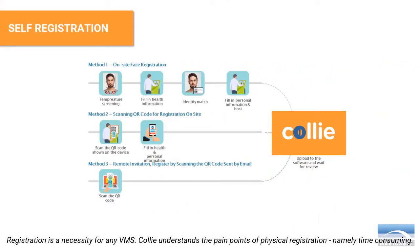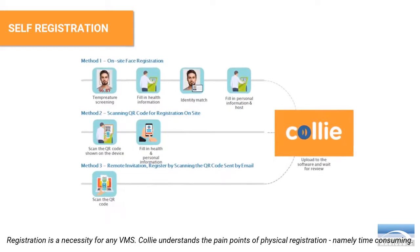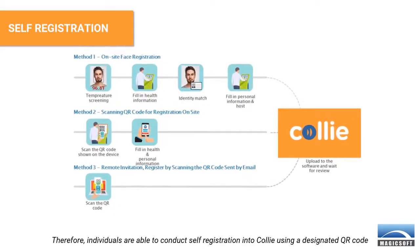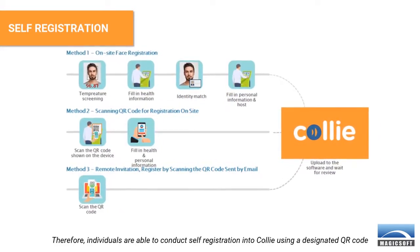Registration is a necessity for any VMS. Kali understands the pain points of physical registration, namely being time consuming. Therefore, individuals are able to conduct self-registration into Kali using a designated QR code.